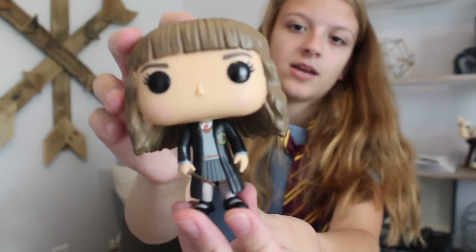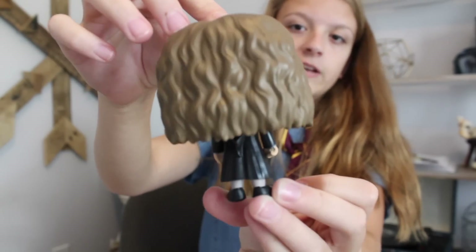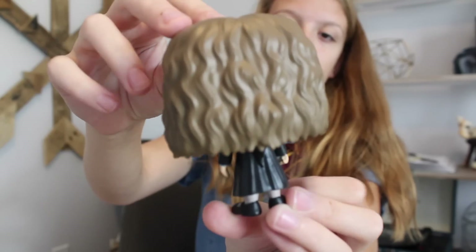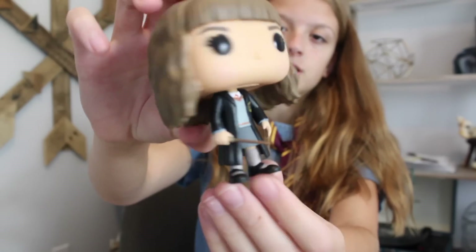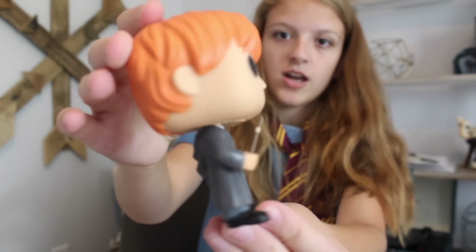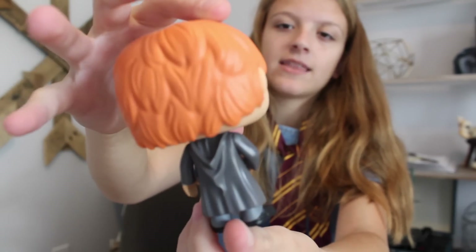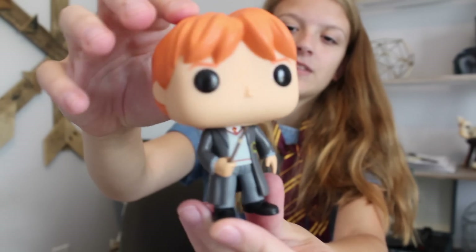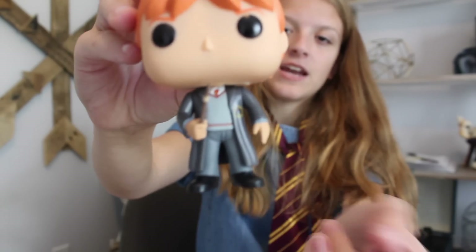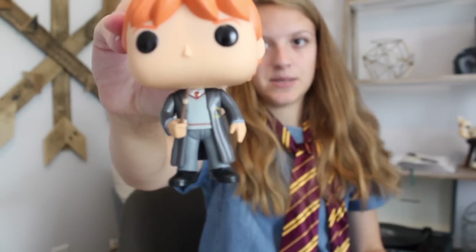Next we have Hermione — she is so cute, this is her first year obviously because she has the bangs, her wand, and really pretty wavy hair. Just love her. This is Ron, with his signature orange hair. I feel like they got his hair a little too orangey for the Funko Pop, but I do love this because he's in his grey faded robe with the broken wand from the second book.